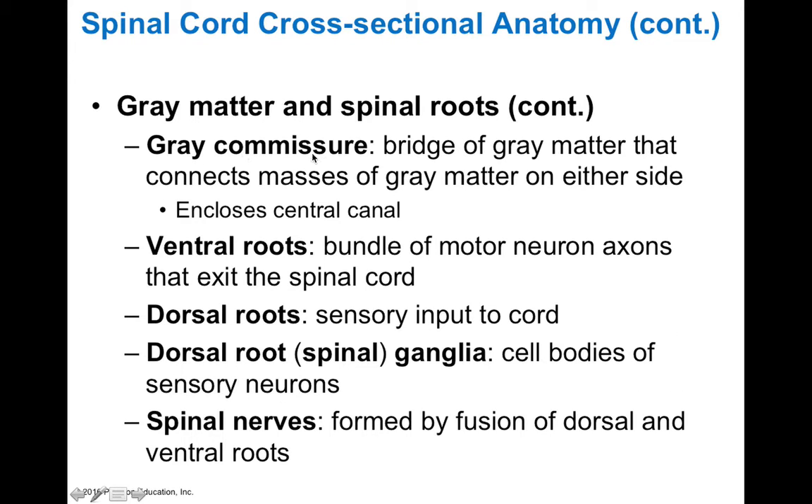The gray commissure is a bridge of gray matter that connects the masses of gray matter on either side and encloses the central canal. We have ventral and dorsal roots, which contain motor and sensory input respectively. There's a dorsal root ganglia which contains the cell bodies of primary sensory neurons. When these come together, they form a spinal nerve, which exits the intervertebral foramen out towards the body.